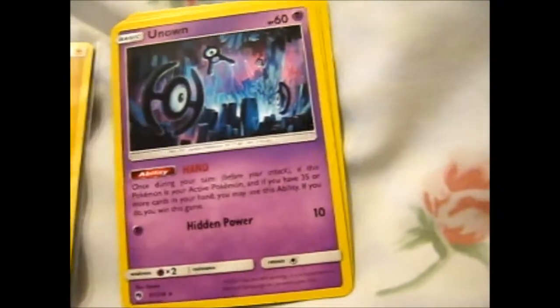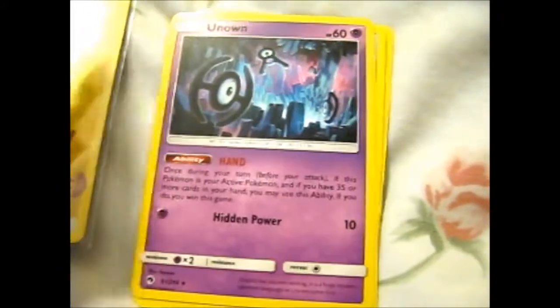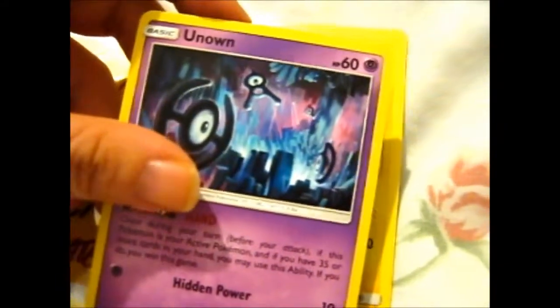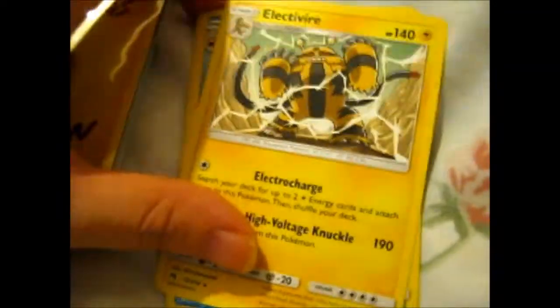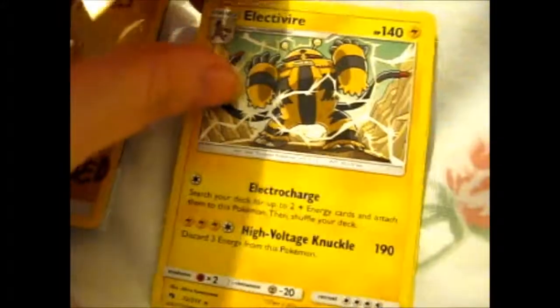Using one hand to film, here is an Unknown card which actually spells 'HAND' — that's pretty cool! I'm trying to collect all the Unknown letter cards, so it's taking a while.